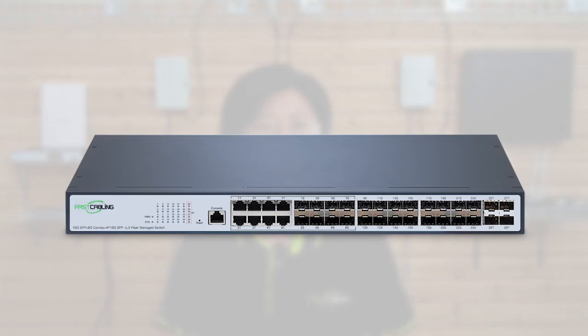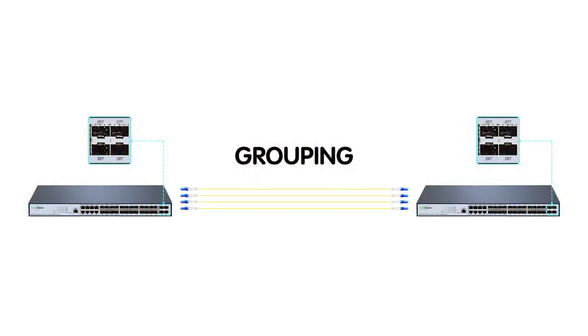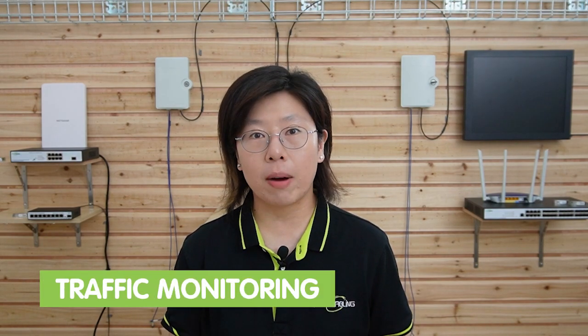Now we have this 24-port fiber optic SFP managed switch, which allows you to handle fiber connectivity with different bandwidth requirements conveniently and cost-effectively. It has 16 1G SFP ports, 8 1000Mbps combo ports, and 4 10G SFP ports for high-speed connectivity. You can achieve the performance of a 40G network by grouping the 4 10G ports together. It also supports powerful L2 management including traffic monitoring, QoS, and VLAN, so you can manage and maintain the network more easily.